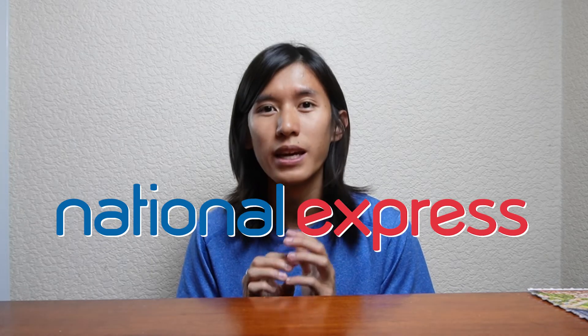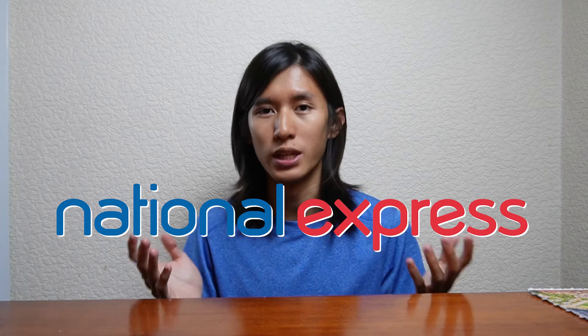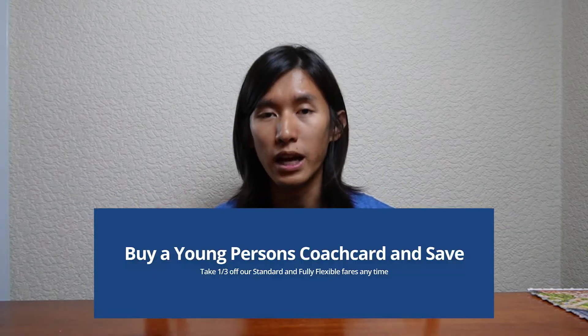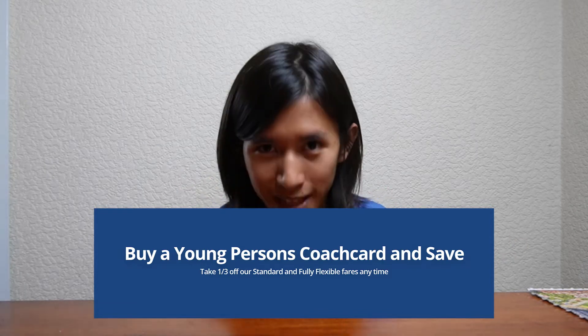While train might be the most convenient way to travel around, some people might want something cheaper, and you can choose to get coach. The most popular coach service that covers many places in the UK is National Express. It provides point-to-point services for most locations in the UK — it's a bit slower but a lot cheaper. There are still discounts for students as well. You can register for a young person coach card, which is similar to the rail card, offering 33% discount.